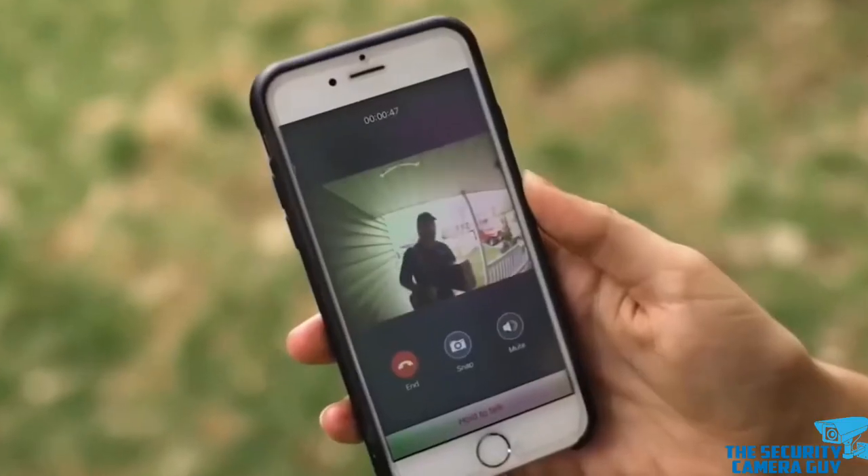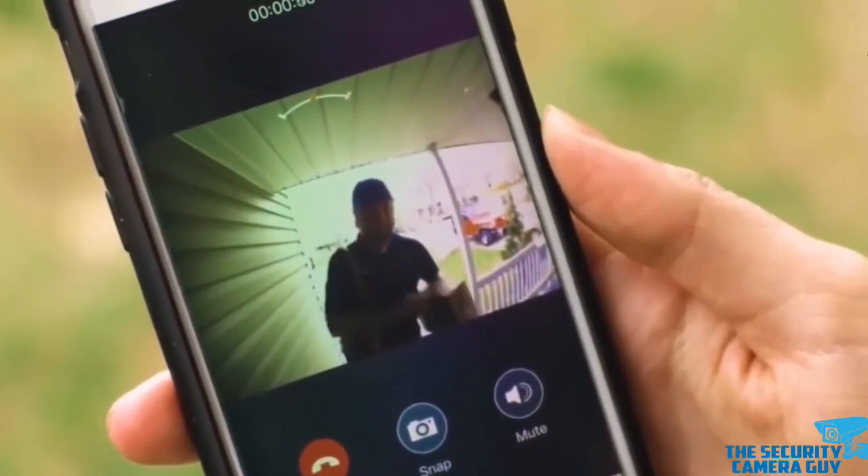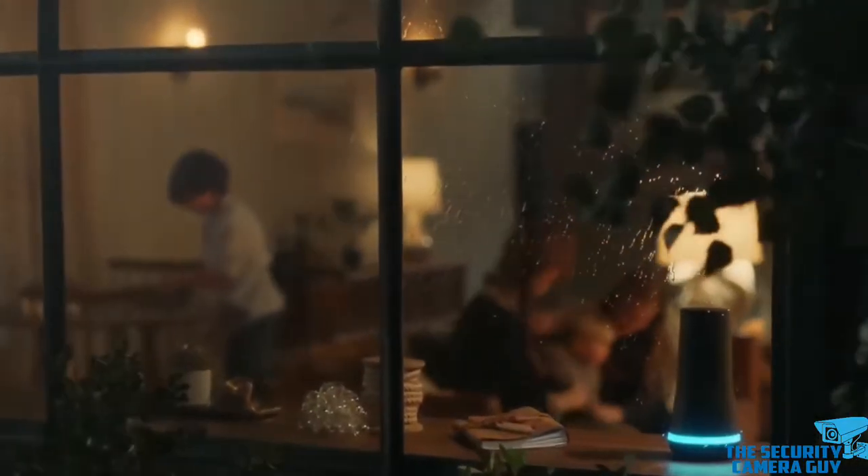Next up, we have door and window sensors. These are the first line of protection, sometimes called contacts, which detect the opening of doors and windows. A system can be programmed to sound a chime when a door or window is opened in an unarmed mode.